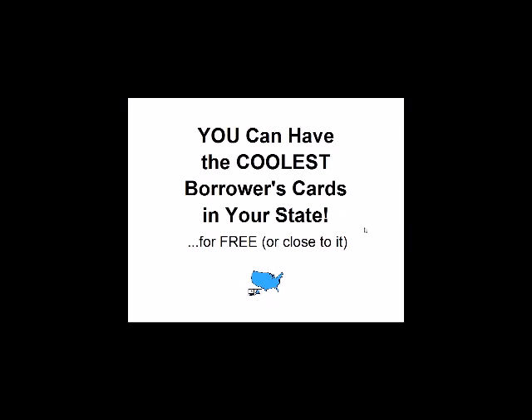Next up is Bob Jones of the Milton Freewater Public Library in Oregon. You can have the coolest library cards in your state — or in your country — for free. We have people registered from Great Britain, the Philippines, Australia, and New Zealand. You can have the coolest borrower's cards for free or very close to it.